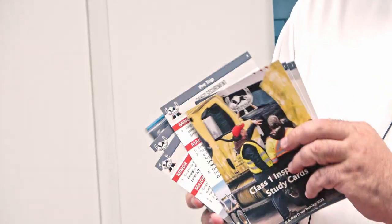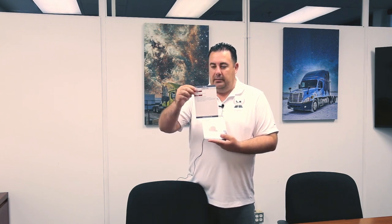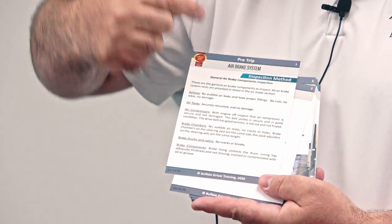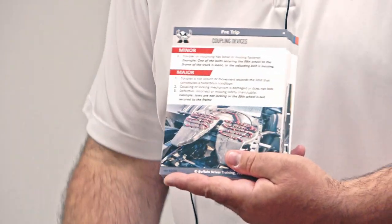It's already been modified numerous times. Now it's full of pictures, full of details, and all those cards just help you come up with all the answers right away. One side of the card is minor and major defect, the other side is method of inspection — everything with pictures and illustrations.